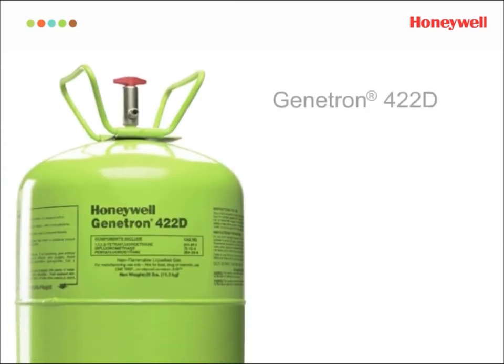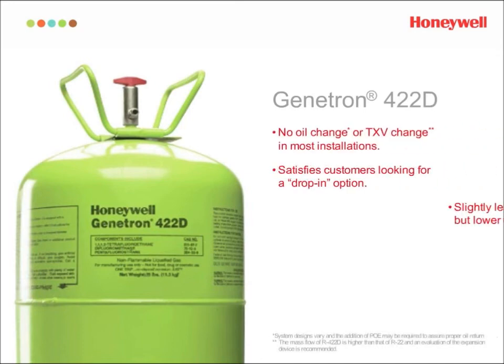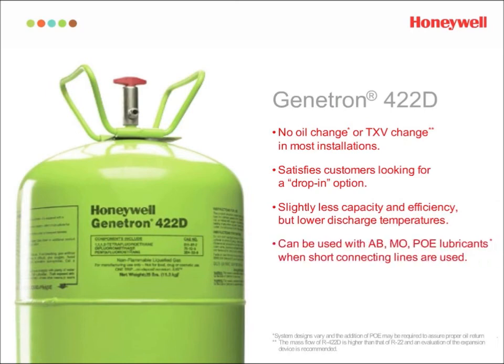Genetron 422D is the simple, easy drop-in solution for AC systems. In most situations, just recover the R-22, replace any of the critical seals, recharge the system with Genetron 422D, and perform normal checks. Genetron 422D works with existing expansion devices in most cases.